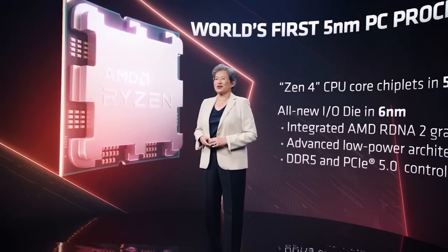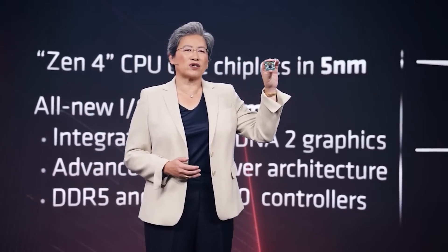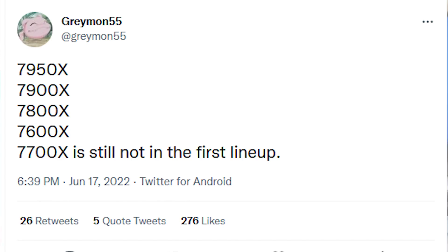Regarding the available SKUs, AMD appears to be mirroring what they did with the Zen 3 launch. The highest-end SKU is basically 16 cores and 32 threads — the 7950X — with small IPC gains over Zen 3 but a massive clock frequency advantage. Outside of that, we're looking at the 7900X, 7800X, and 7600X at launch. The 7700X doesn't seem to be available at launch, potentially arriving a couple of weeks later. AMD are changing their plans rapidly given the fierce competition with Intel.